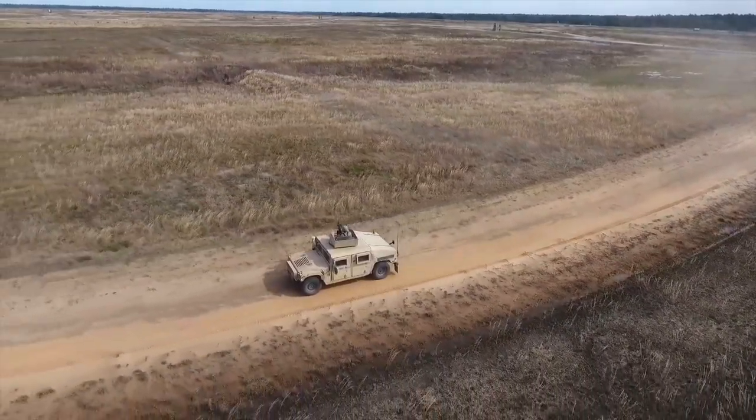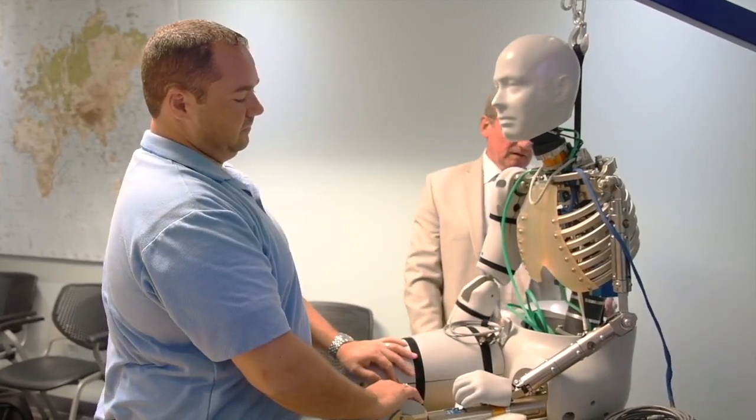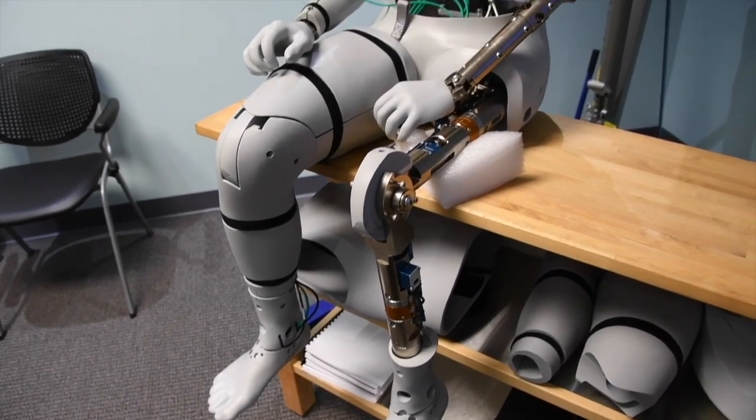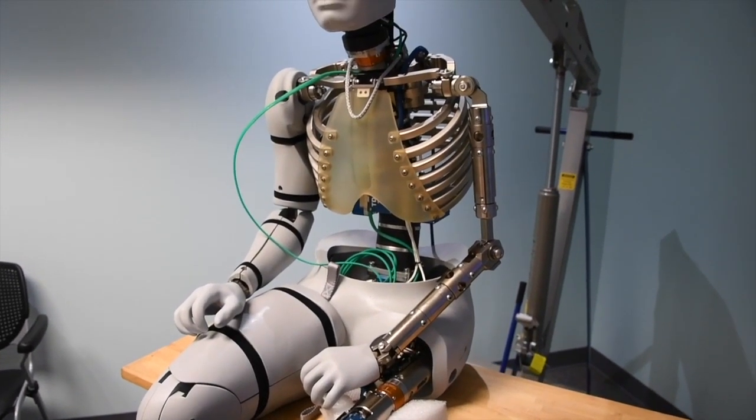Keeping soldiers safe is a top priority for vehicle engineers. Army researchers partnered with industry and academia to develop the next-generation crash test dummy. Together, they designed a new device that will save lives.